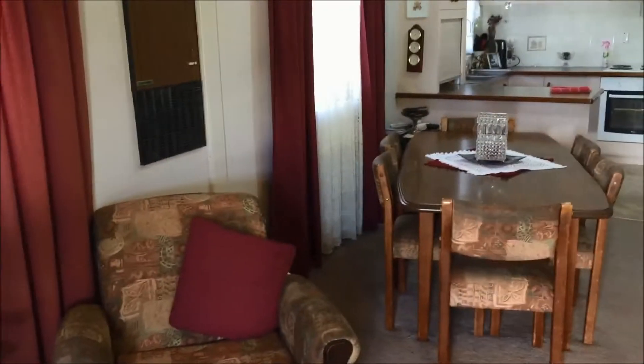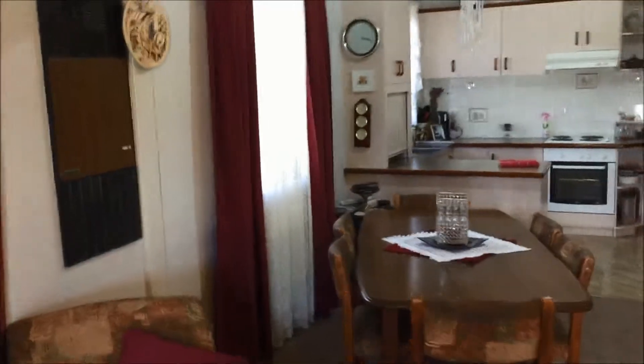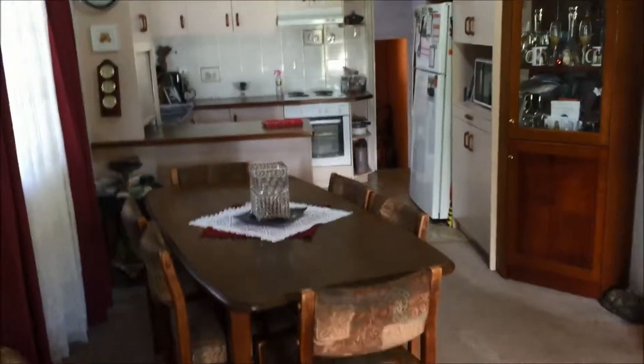The air conditioner is going strong in here today — it's a Weatherwall air conditioner, original Weatherwall, and it's still going strong. It's lovely and cool in here. Dining area, nice corner cabinet there, and into the kitchen.